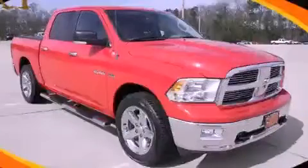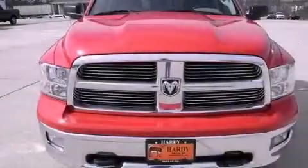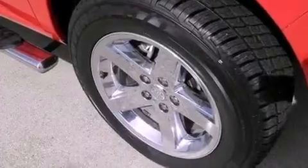This is a 2010 Dodge Ram 1500, made for the job site, the trail, and the town. It features a 5.7 liter 8-cylinder engine and a 5-speed automatic transmission.